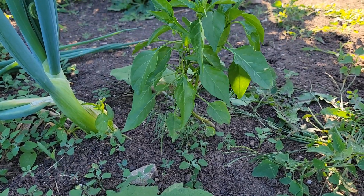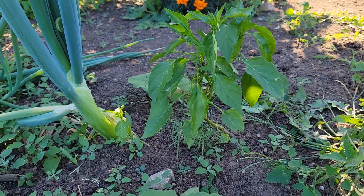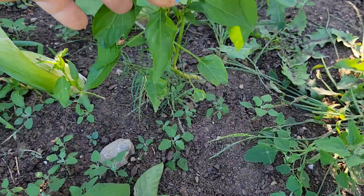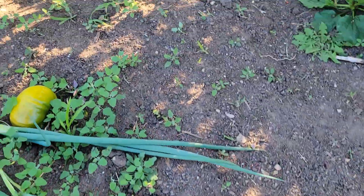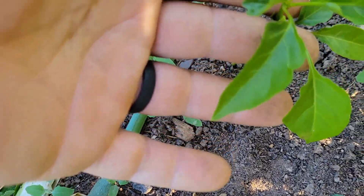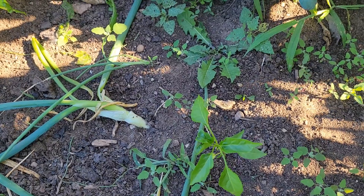I just wanted to come back on at the end of this video. I was weeding the garden and I found a volunteer pepper - I have never had this happen in my garden. And I just found another one right now as I was talking to you. I don't know what kind it is, it looks like a hot pepper variety. And I have another one here - no way! Cool. I'm going to let them grow and see what happens.